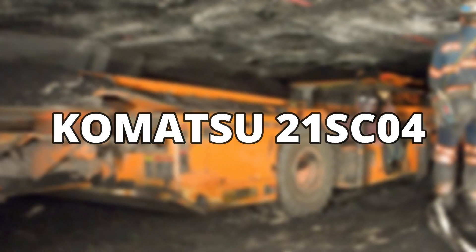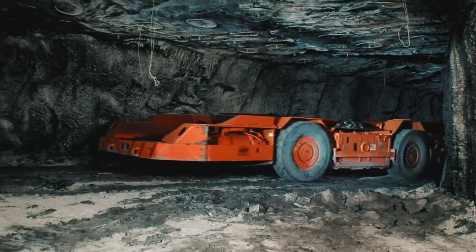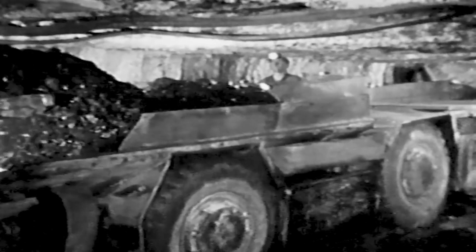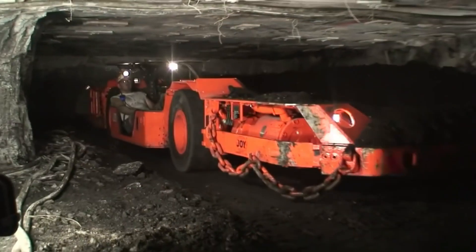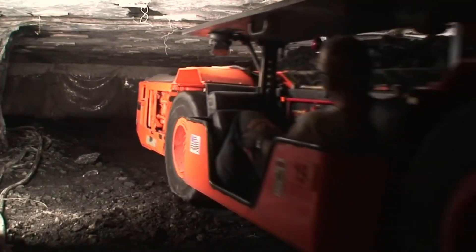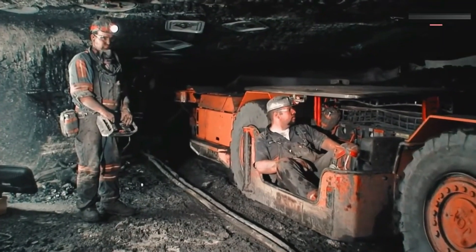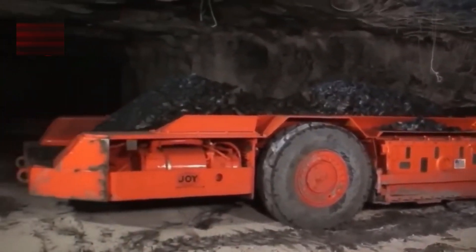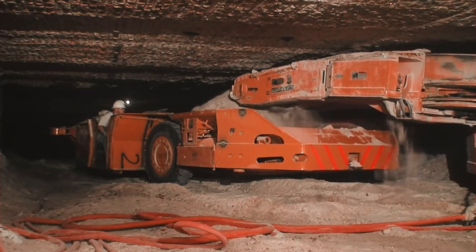Komatsu 21SC-04. Komatsu makes exceptional mining machinery for all sorts of work, and the 21SC-04 is the perfect example of it. Built specifically for mines with low working heights, this model is used to transport material from inside the mines to storage facilities. Equipped with a four-wheel drive system, the 21SC-04 can move diagonally, helping the machine move easily inside harsh mines.